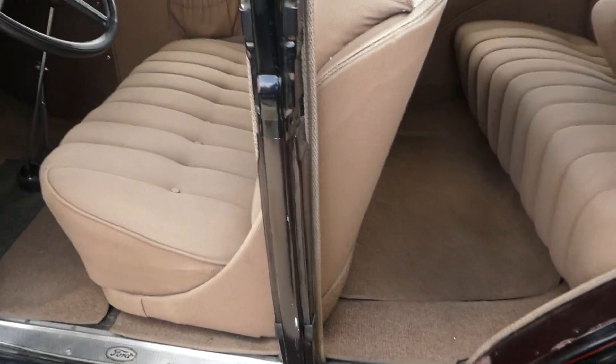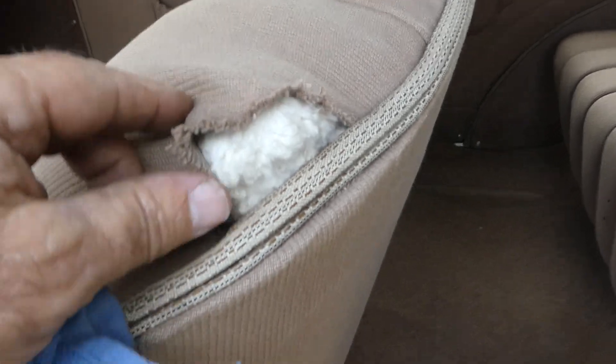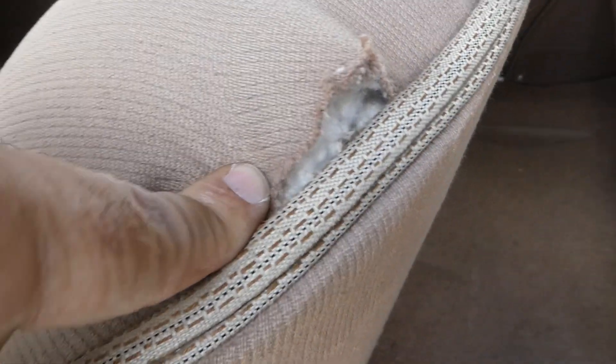Let me show you that spot here in the back. Here's this spot right here — it looks like it just needs to get pulled and tucked back in there and re-sewn.